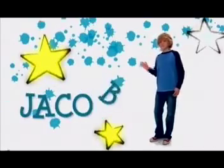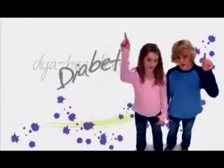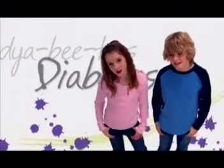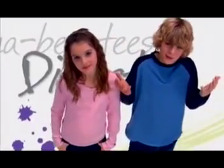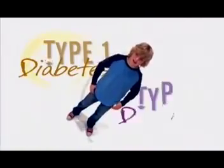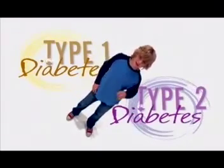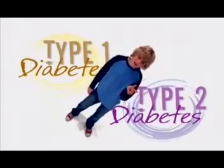Hi, I'm Emily. And I'm Jacob. Have you ever heard the word diabetes? Perhaps you've heard people talk about it. Maybe even know someone who has it. Diabetes is a common disease that can affect kids of all ages and many adults. There are actually two types of diabetes: type 1 and type 2 diabetes.